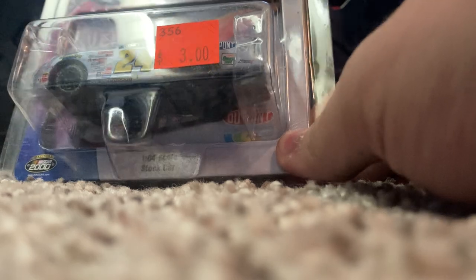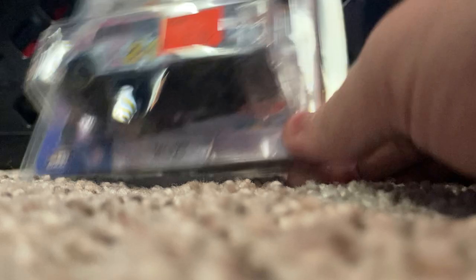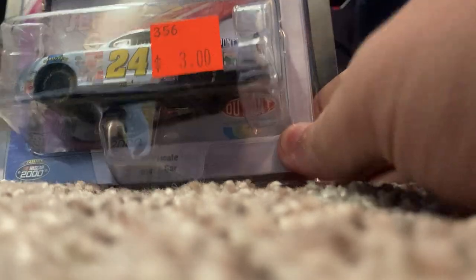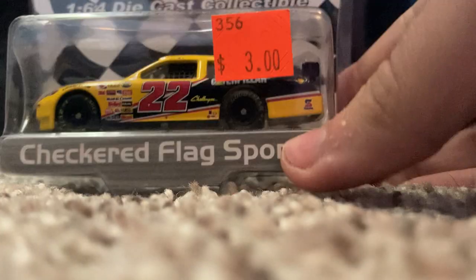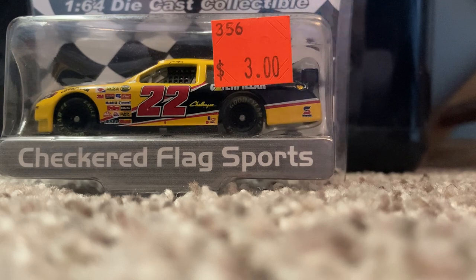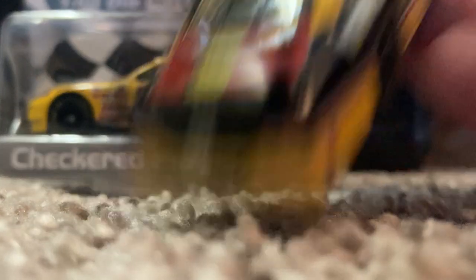First car from that package: 2000 Jeff Gordon DuPont NASCAR 2000 scheme, one of 50,040 — very overproduced, so not really worth much. Still pretty nice to have since I didn't have that Gordon specifically. And seeing Checkered Flag Sports cars in the wild for three dollars is a great deal. The one I have is starting to chip on the spoiler, so I'll probably trade that to one of my buddies.